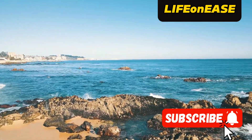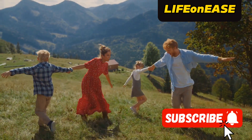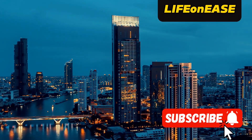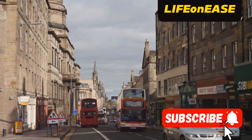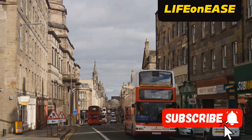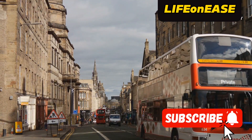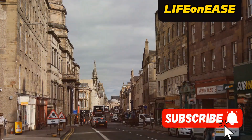Hey everyone, welcome back to This Life on Ease channel. Whether you're a returning viewer or joining us for the first time, I'm thrilled to have you as part of our wonderful family. On this channel, I share valuable content about migrating to the UK, including jobs with visa sponsorship, updates on UK immigration, and everything else related to the UK. If you're always interested in such content, make sure to hit that subscribe button and turn on the notification bell so you'll be the first to know whenever I upload a new video.